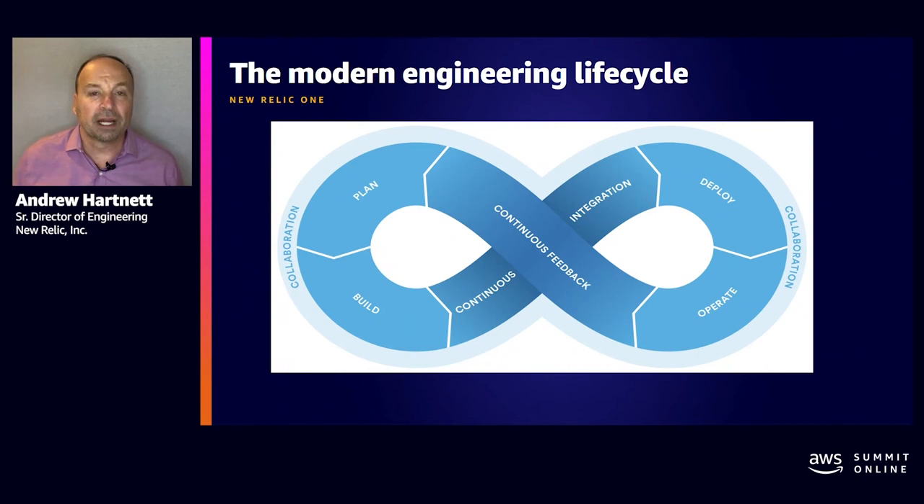New Relic recently reimagined its full-stack observability solution with industry-first capabilities that provide engineers unprecedented visibility into their complete estate. With zero configuration required, New Relic now brings together an organization's telemetry data from across applications and infrastructure into a single live view of an entire software system's health and performance. This enables engineers to quickly discover emerging issues and take action to get systems back to full health before customers are impacted, without needing to rely on setting alerts.